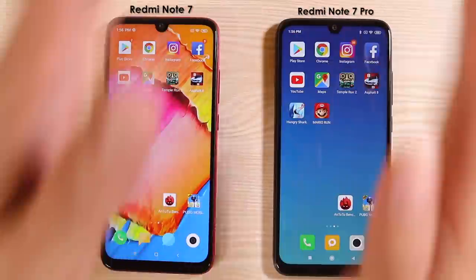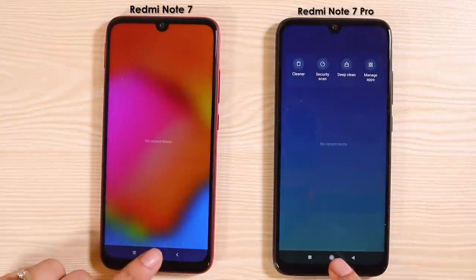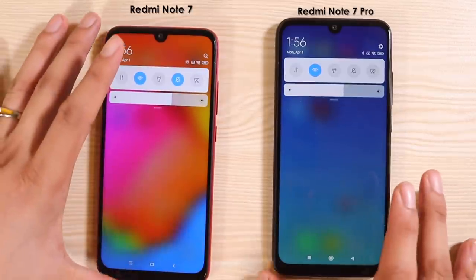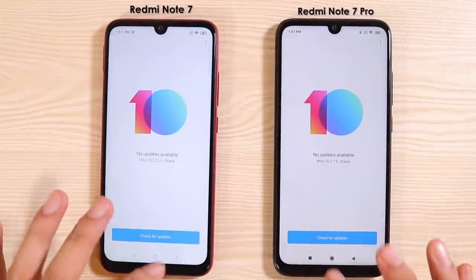All right, here we go. First off, let me just check if there are apps running in the background — all closed. Check if they're both using Wi-Fi — yep. And also check if they're using the latest software — triple check. Okay, here we go.